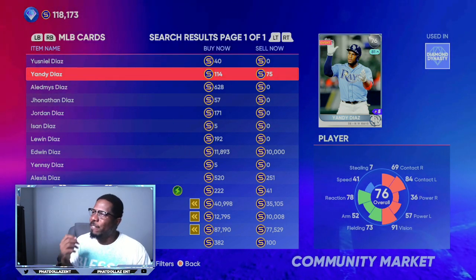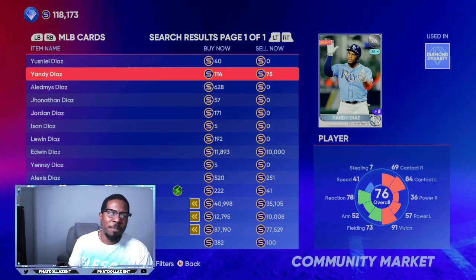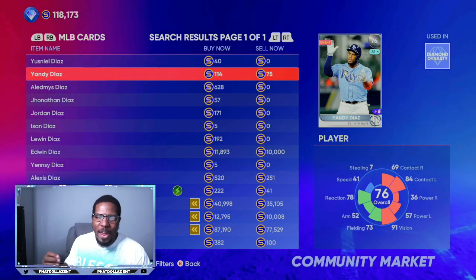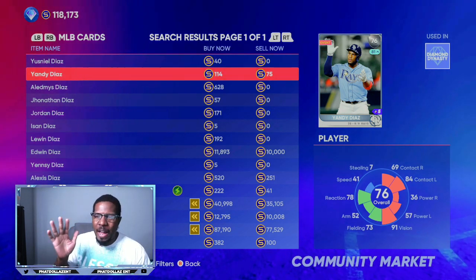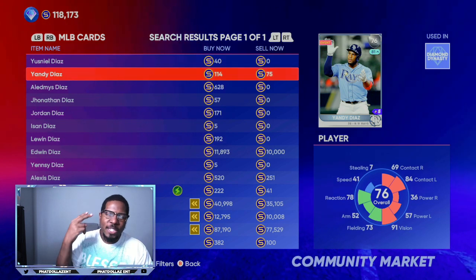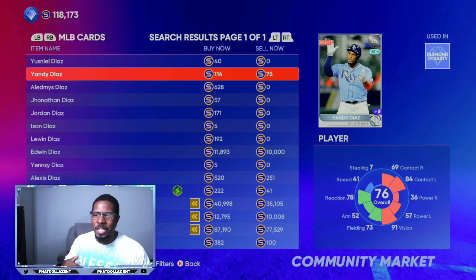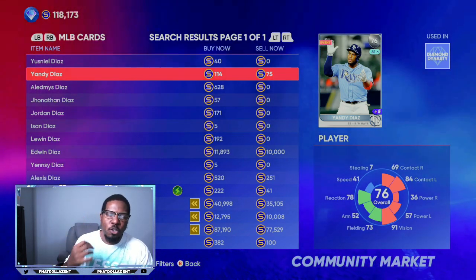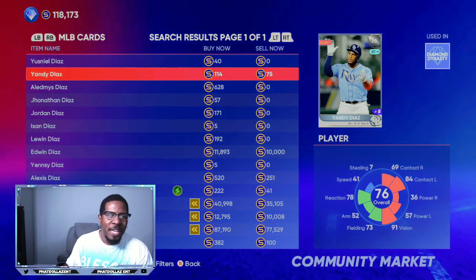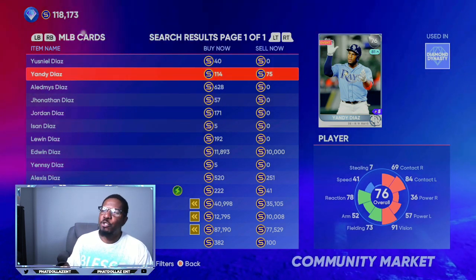Yandy Diaz 76 overall — you can get him for less than 78 stubs. Over the past 30 days he's coming in with a .375 average, putting him in the top five, currently number four in batting averages over the past month. He also has two home runs, so not the most power, but his on-base percentage is over 1.000. He also has 11 doubles, which ties him for first place in doubles over the past 30 days. He has been on fire, and you can get him for less than 100 stubs.